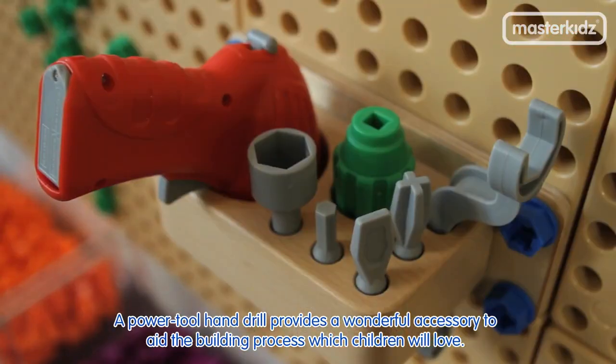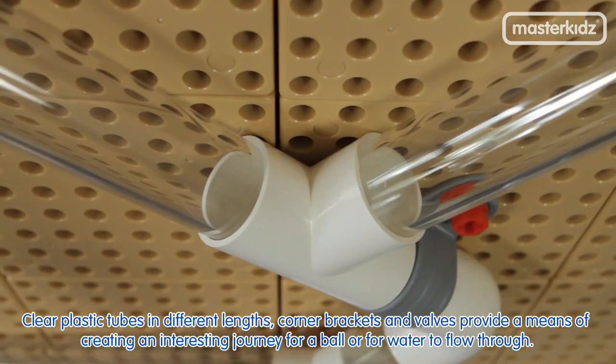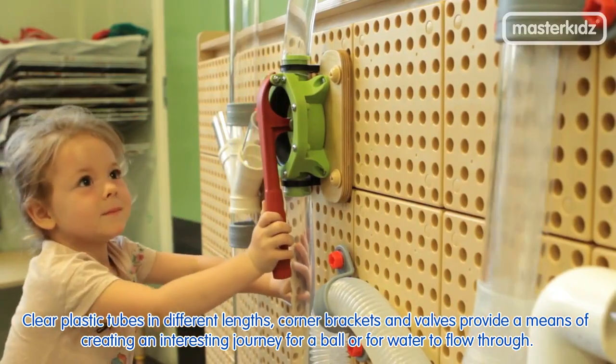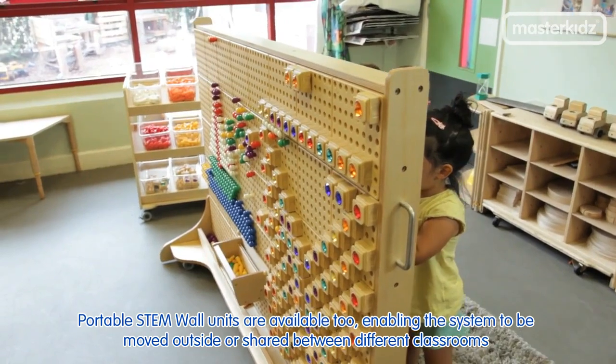A power tool hand drill provides a wonderful accessory to aid the building process which children will love. Clear plastic tubes in different lengths, corner brackets and valves provide a means of creating an interesting journey for a ball or for water to flow through. Portable STEM wall units are available too, enabling the system to be moved outside or shared between different classrooms.